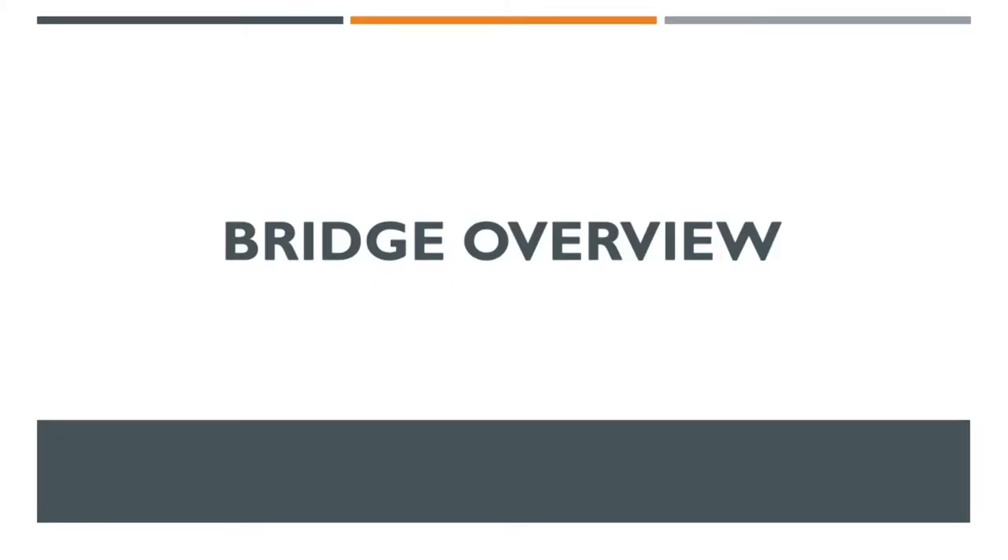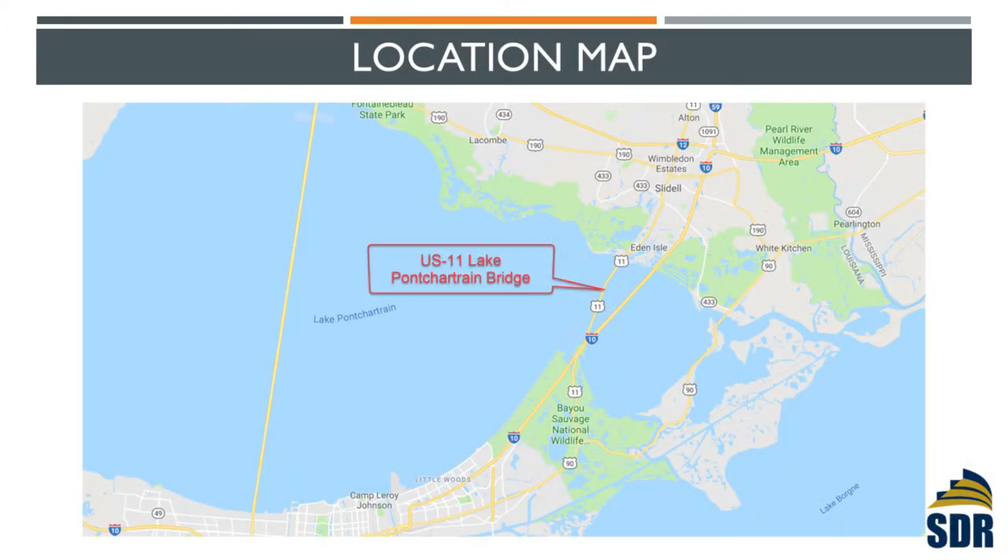Let's take a look at the bridge. The bridge is located northeast of the New Orleans area, across Lake Pontchartrain. It was built in 1928 — that was the first bridge across Lake Pontchartrain at that time. On the side by side, we have the I-10 twin bridges, and also on the east we have US-90. The interesting thing is that during Hurricane Katrina in 2005, the US-11 bridge, this older bridge, was actually the only one that survived.